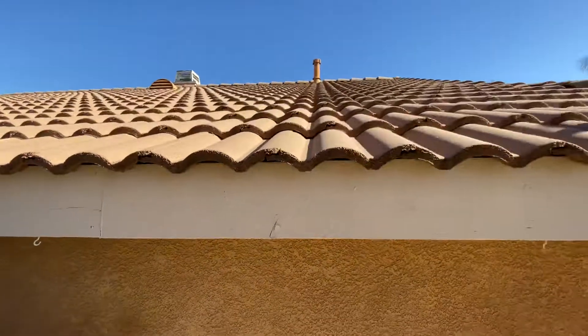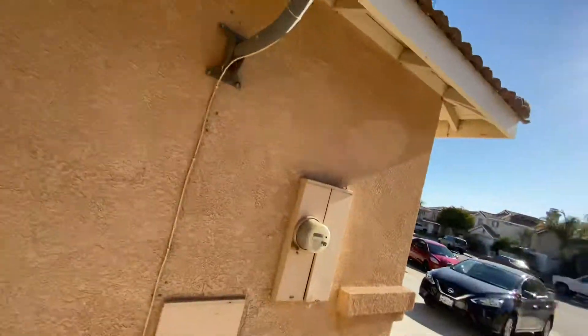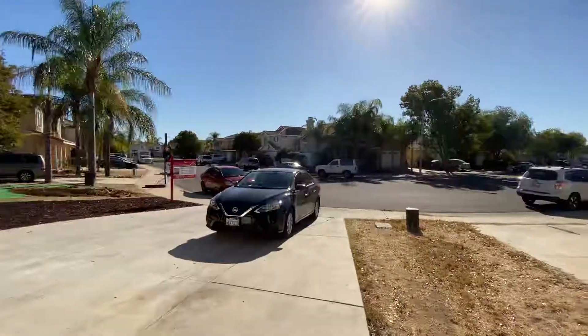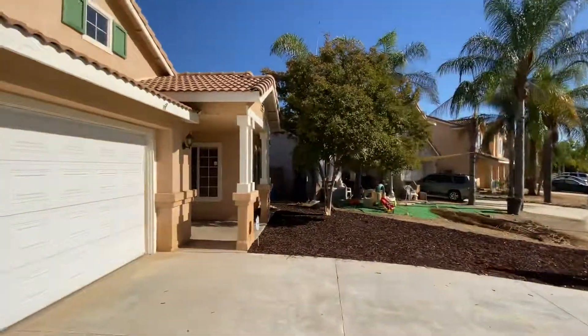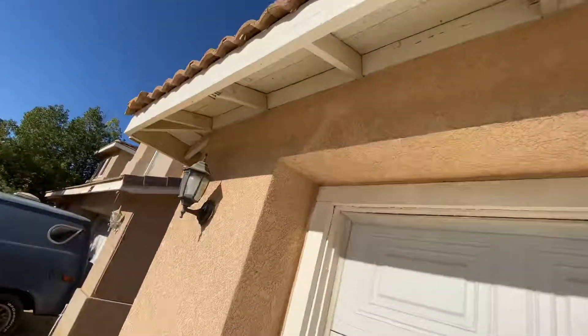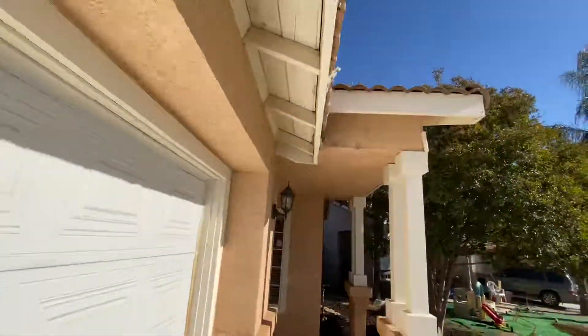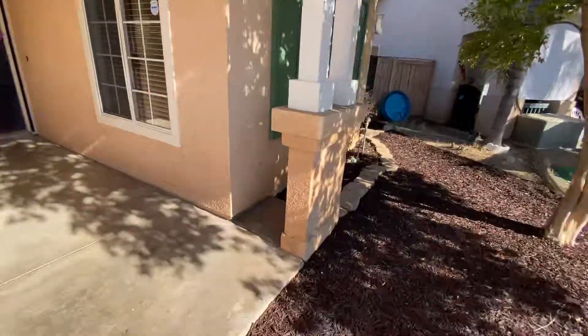Let's take a look at the roof from the other side. All right, there you go — looks good. No signs of water damage, that's a good sign. The exterior looks decent.